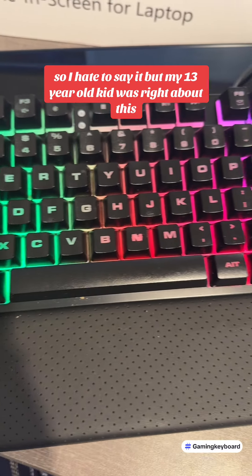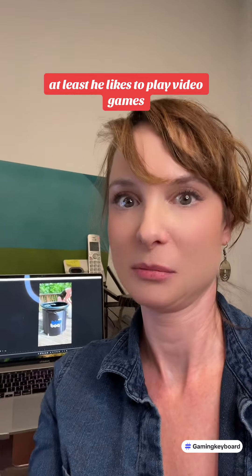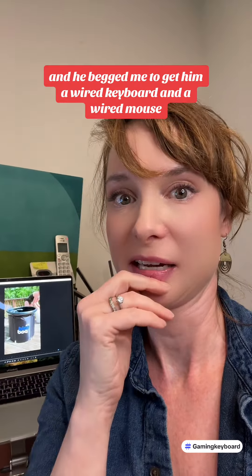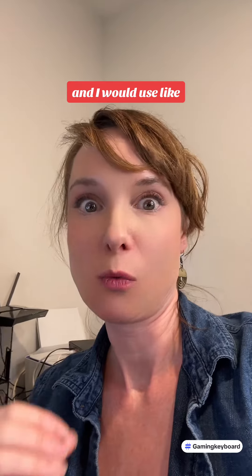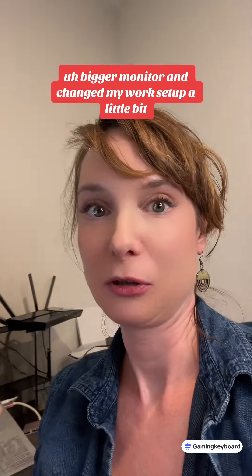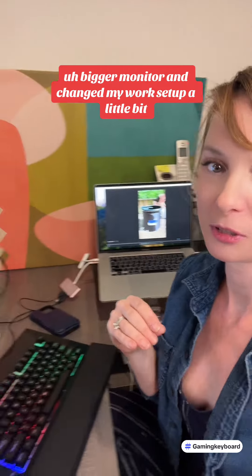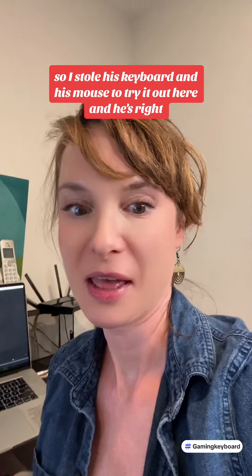My 13-year-old kid was right about this. He likes to play video games and he begged me to get him a wired keyboard and a wired mouse, saying it would be better and more precise. I usually edit on my MacBook Pro and use a wireless mouse, but then I got a new bigger monitor and changed my work setup a little bit. So I stole his keyboard and his mouse to try it out here.